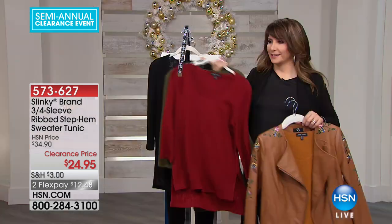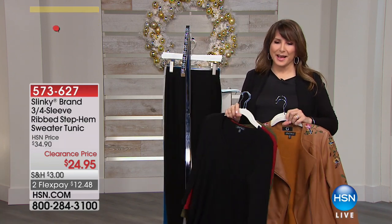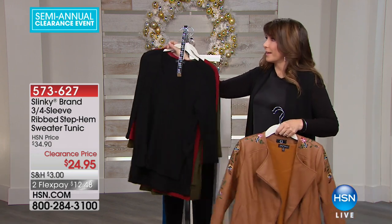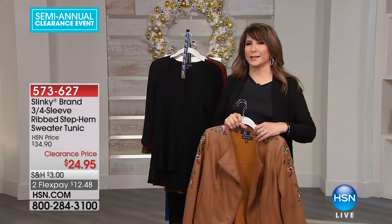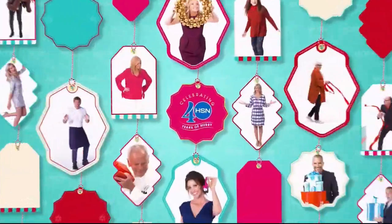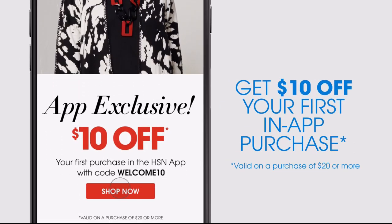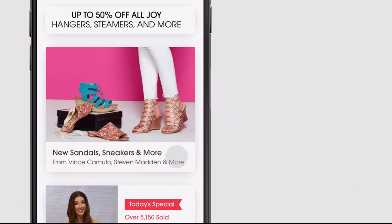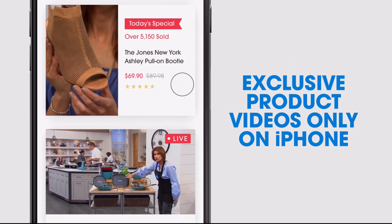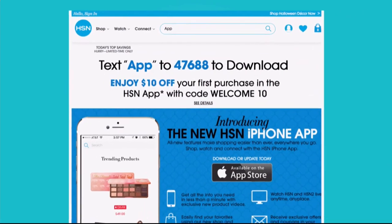We're going to wrap this one up. Available in extra small through 2X right now. We have a five-in-five when we come back, plus the Juliana jacket as a reminder. Don't miss a thing with our HSN app, available on Apple and Android devices. Get $10 off your first in-app purchase with code WELCOME10. Opt in to push notifications for early access to exclusive app-only deals. Search 'app' on HSN.com to download.